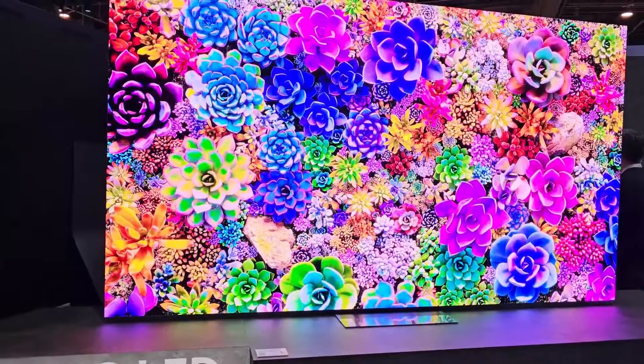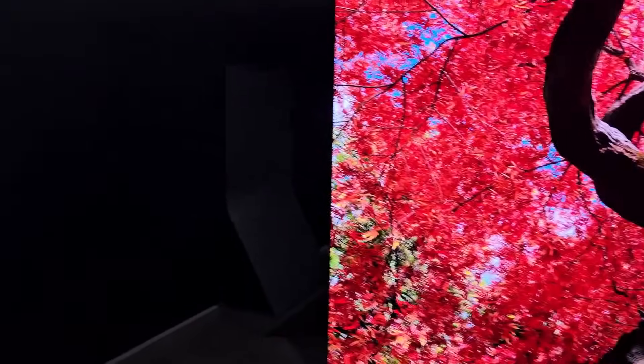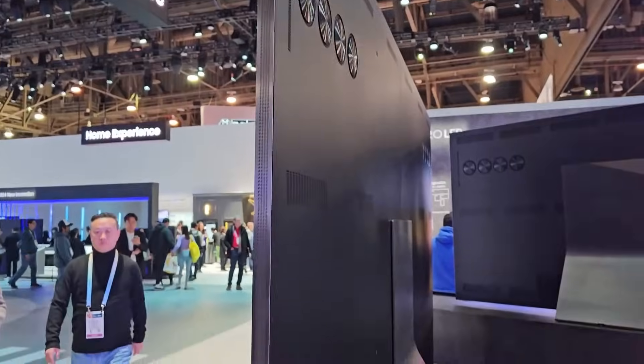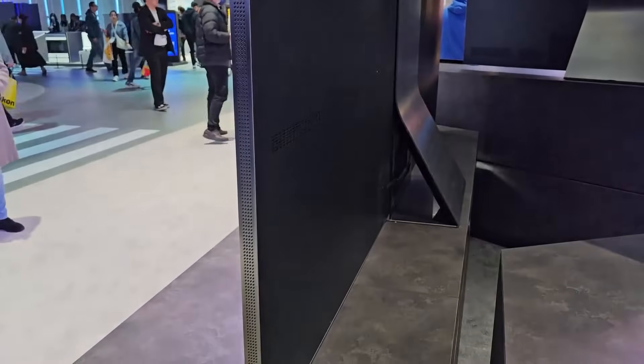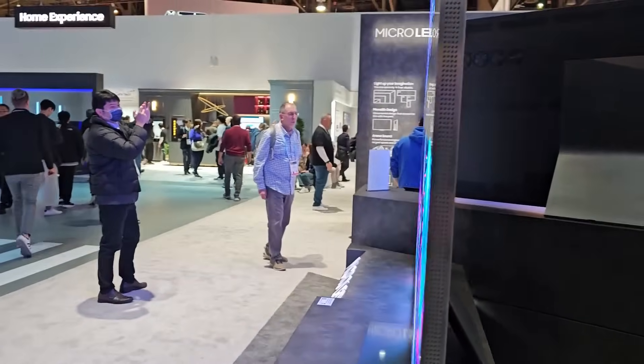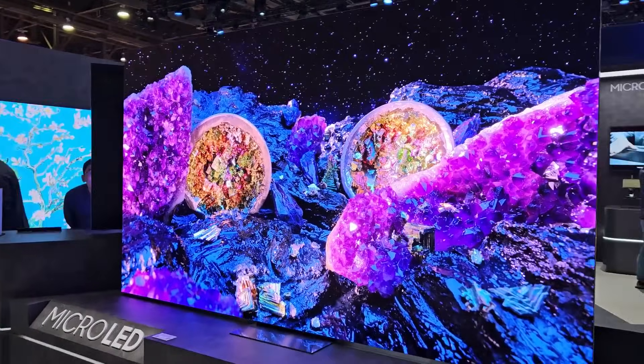Micro LED used to be just for commercial use — it's very expensive technology — so this is very exciting news. We're starting to see this technology in consumer TVs. Look at the back of this Micro LED: it looks just like an 8K TV, very low profile and thin.